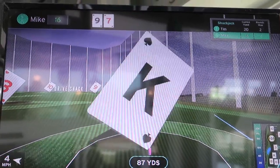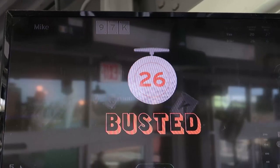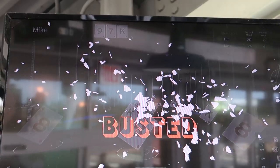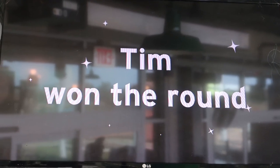I won! You busted — you got 26. Where does it say Tim wins? Tim won the round — I did it.